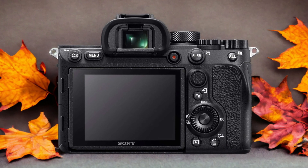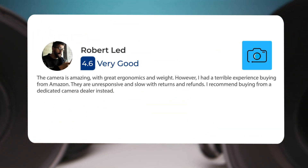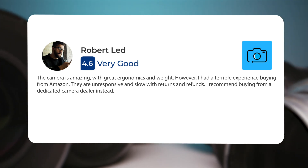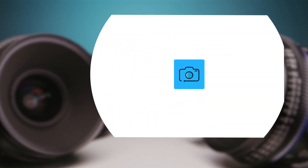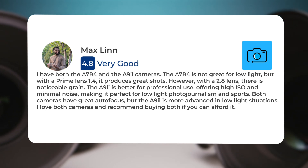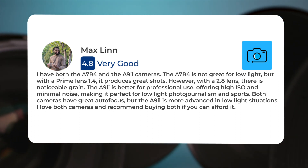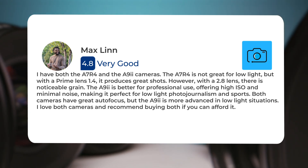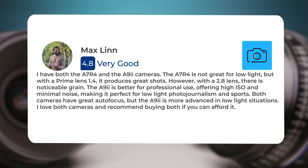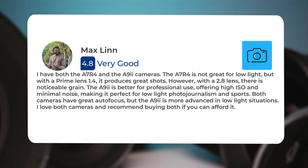Here's what people have to say about the Sony A7R IV. 'The camera is amazing, with great ergonomics and weight. However, I had a terrible experience buying from Amazon — they are unresponsive and slow with returns and refunds. I recommend buying from a dedicated camera dealer instead.' Another user said: 'I have both the A7R4 and the A9 cameras. The A7R4 is not great for low light, but with a prime lens at f/1.4 it produces great shots. However, with a 2.8 lens, there is noticeable grain. The A9 is better for professional use, offering high ISO and minimal noise, making it perfect for low-light photojournalism and sports. Both cameras have great autofocus, but the A9 is more advanced in low light situations. I love both cameras and recommend buying both if you can afford it.'